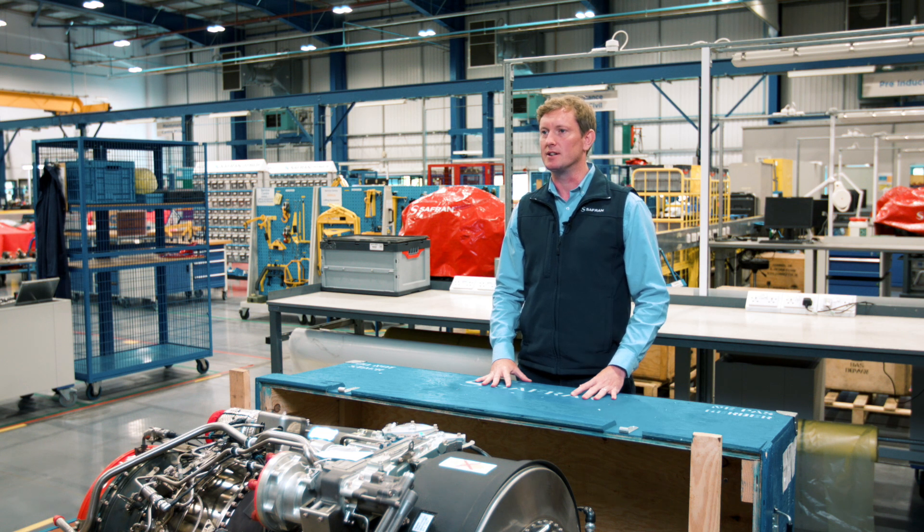Hi, I'm Ben, the current Customer Asset Manager for the UK MOD's fleet of RTM 322 engines. I'm also an ex-technician and Air Engineering Officer in the Royal Navy. The Anetto 1K engine is essentially the big sister of the RTM 322 family.